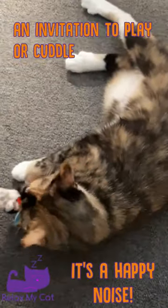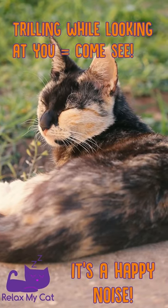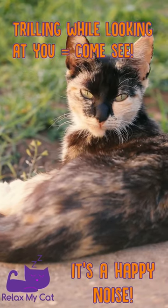Trilling can also be an invitation from your cat for you to pet him or spend time with him. If he trills while looking at you and then looks away, he wants you to follow him so he can show you something.